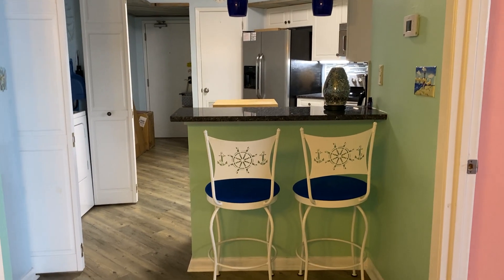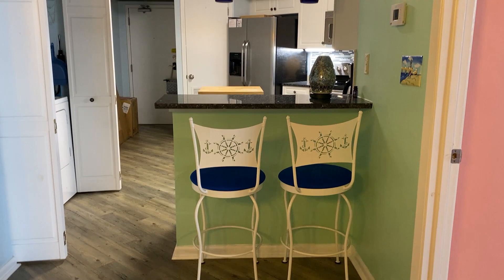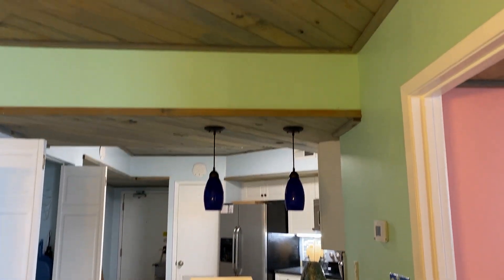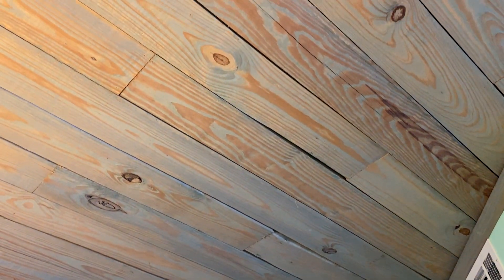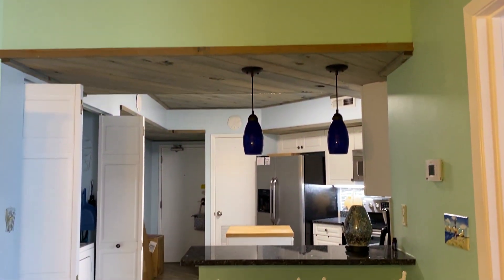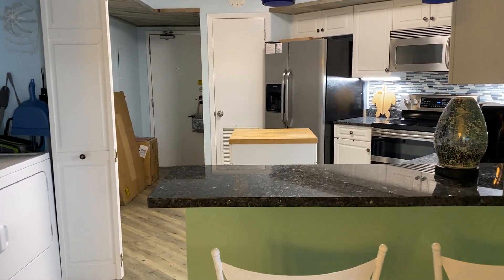This is the bar that's got two additional seating. I want to go through the kitchen, but before that, I want you to see what they've done to the ceiling. What a great way to fix the ceiling, and that is throughout the unit.